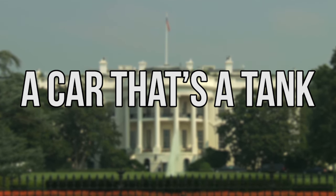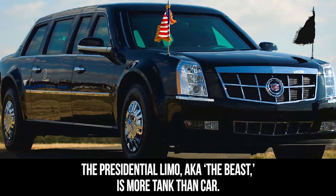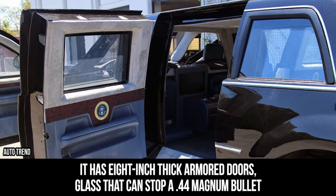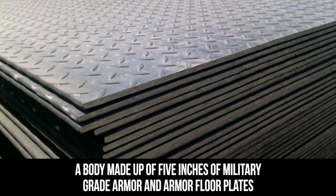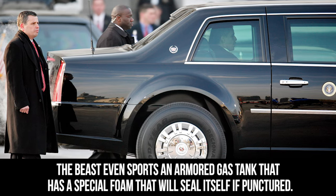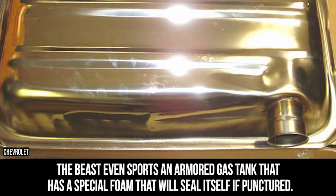So what does all that research and development get you? The presidential limo, aka the Beast, is more tank than car. It has 8-inch thick armored doors, glass that can stop a .44 Magnum bullet, a body made up of 5 inches of military-grade armor, and armor floor plates to protect the president from grenades and bombs thrown underneath it. The Beast even sports an armored gas tank that has a special foam that will seal itself if punctured.